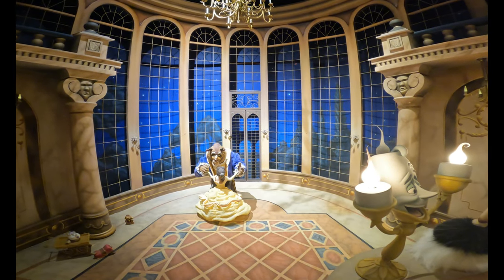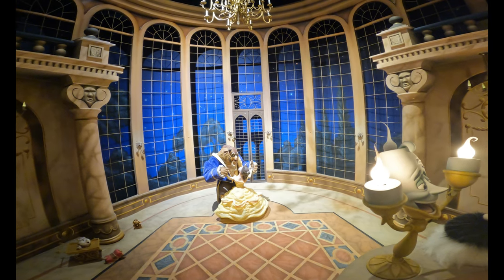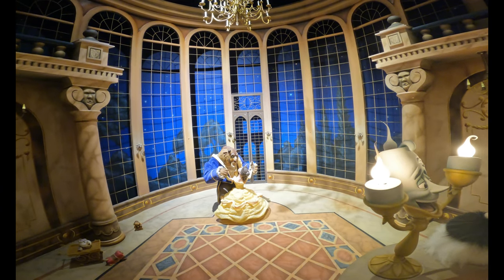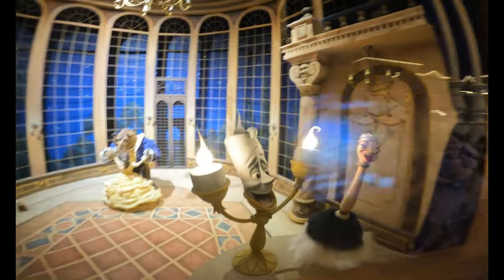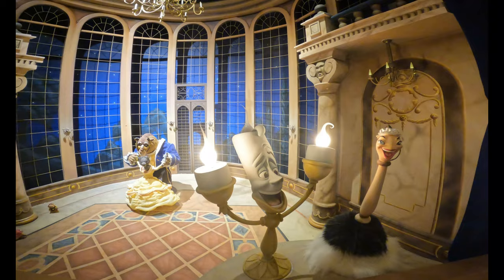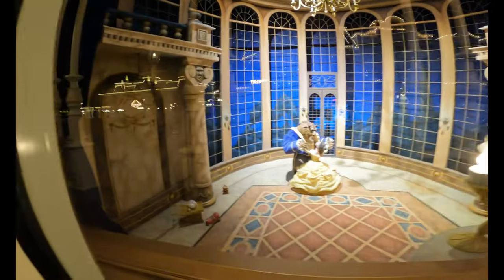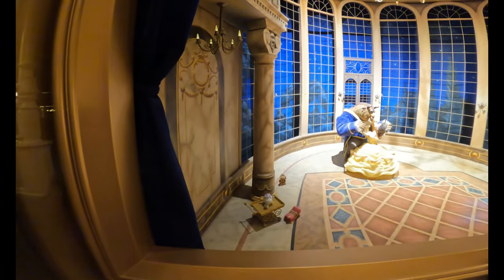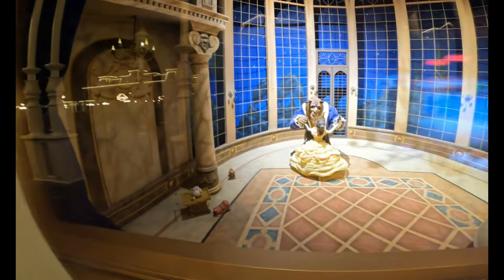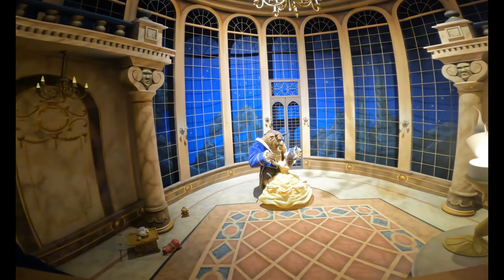Our next window takes us to 1991 with Beauty and the Beast. Belle and the Beast are sitting there in the wonderful ballroom scene. I'm a bit upset because we just have a chandelier hanging from nothing there. We also have Lumiere, and — I'm drawing a blank on her name — Babette. Then over here we have Mrs. Potts and Chip, Cogsworth, and the rug as well — the footstool, which is also a dog. Overall, a really, really cool window.